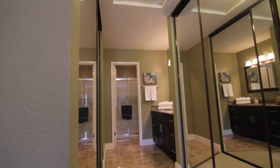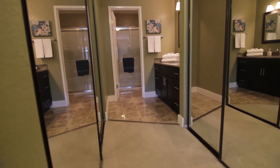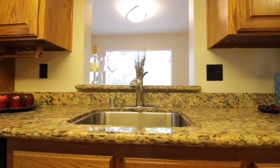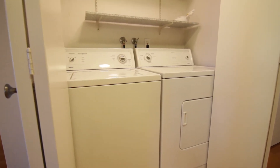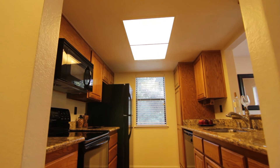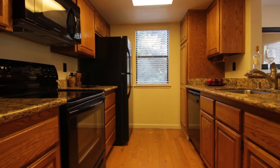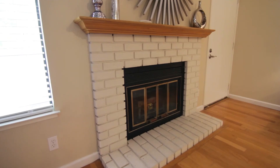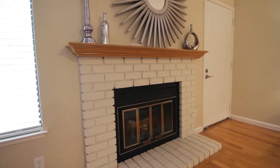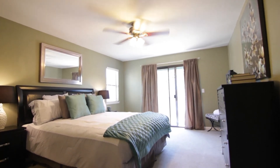This unit has been remodeled from head to toe and the upgrades include hardwood floors throughout, recessed lighting, granite countertops, indoor washer and dryer, all appliances included in the sale, full kitchen remodel, full bathroom remodels, new porcelain tile, new paint, baseboard and doors, plumbing upgrades, new ceiling fans, and retextured walls and ceilings.